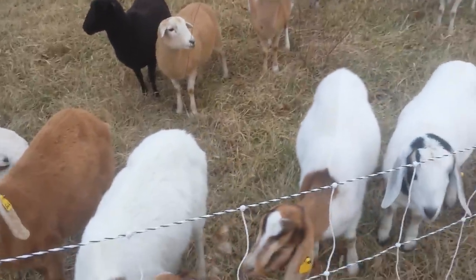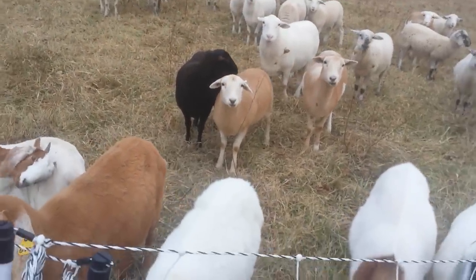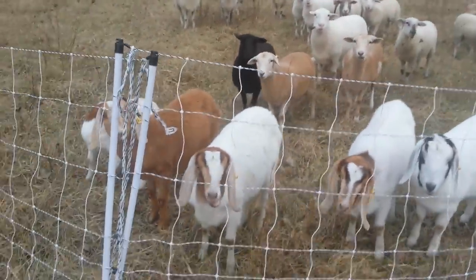Being multi-species and as often as we're going to be moving them, I'd more call it mob grazing, which is rotational grazing, but on crack.